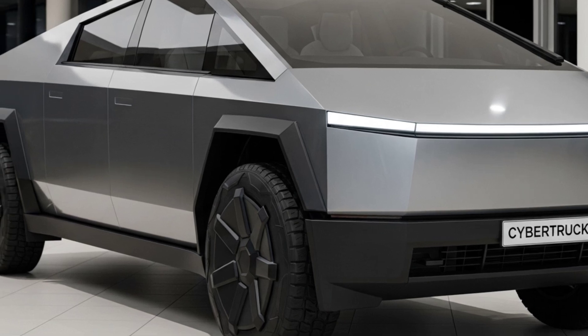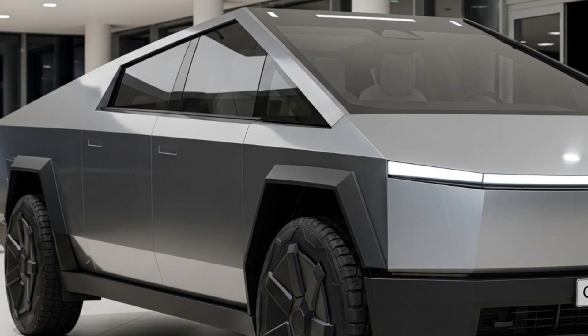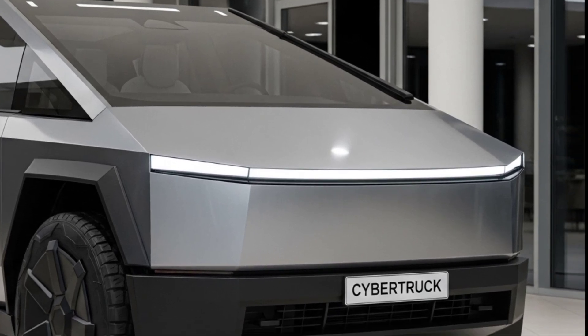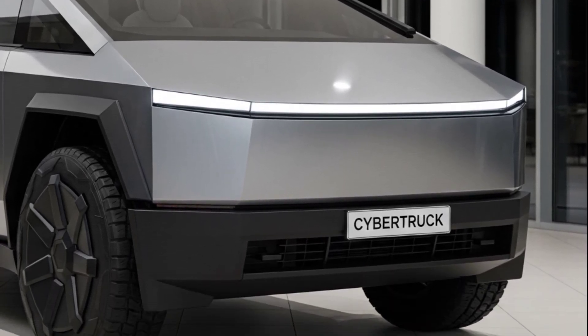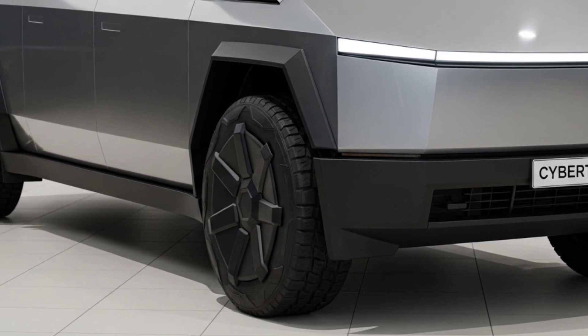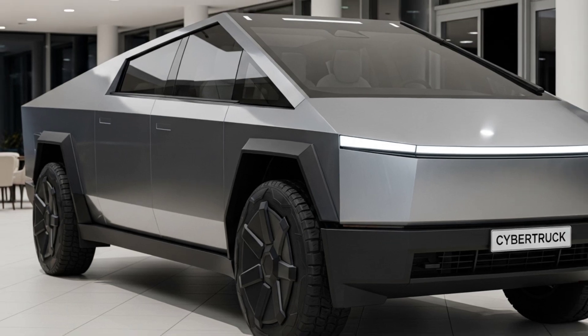Being a Tesla, it's smart. The 2026 Cybertruck features full self-driving capabilities. Tesla's Autopilot is evolving, and with new AI chips and software, this truck will eventually be capable of navigating city streets, highways, and even parking lots without human input. The system continuously improves with over-the-air updates, meaning your Cybertruck will get better, smarter, and more capable over time.